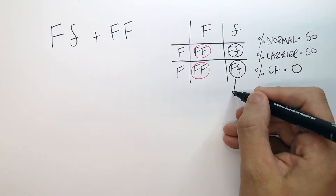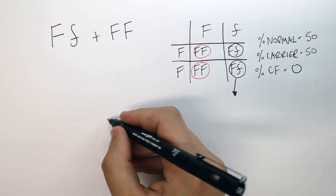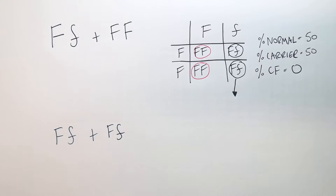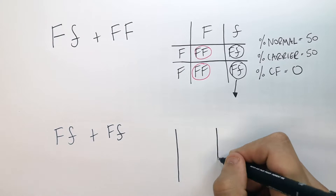So what happens if this person here, who is a carrier, has a baby with another carrier? This person has big F, little f and they have a baby with someone who's also big F, little f. Neither of them have the disease, but they're both carriers.